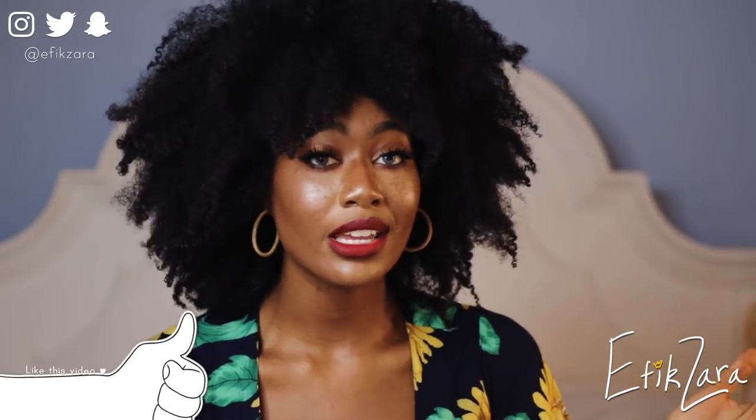I actually have a video about perfect selfie makeup — I'm going to link it right here. You guys need to check that out if you want to know exactly how to do your makeup for the perfect selfie. Trust me, I am the selfie queen, so I've got you covered.